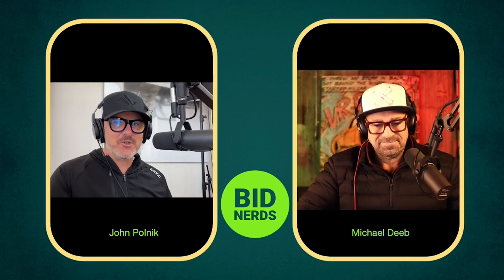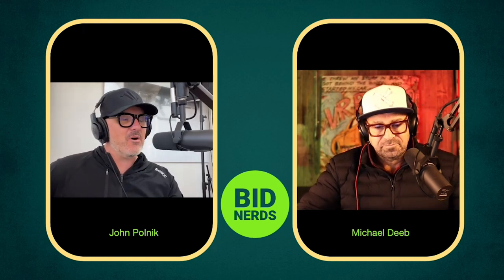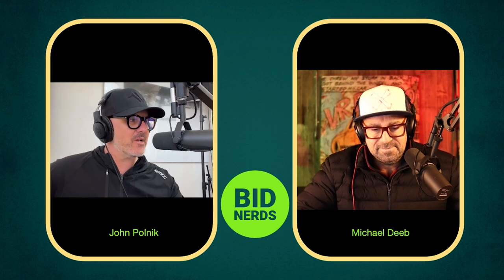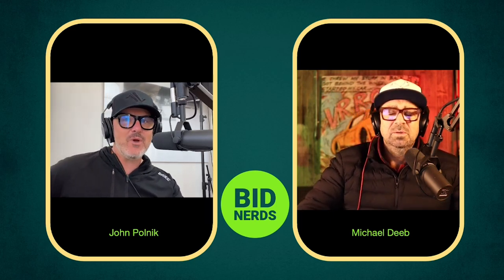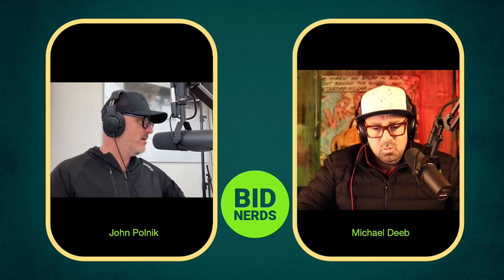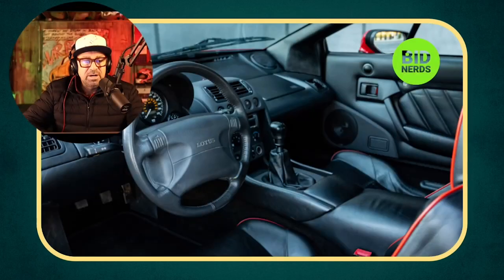That's what makes it interesting — you can play along in the comments, put your bid, and see if you're better at this than we are. Shout out to our good friends at Gaudin Porsche of Las Vegas, they support us and we support them. Hit the subscribe, like, and notification button. Michael Deeb, without further ado, what is the most interesting car of the day?